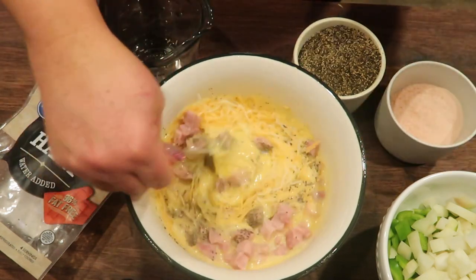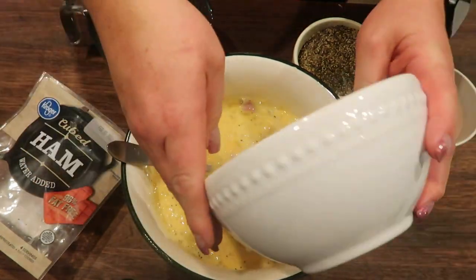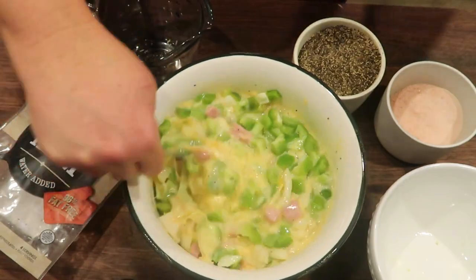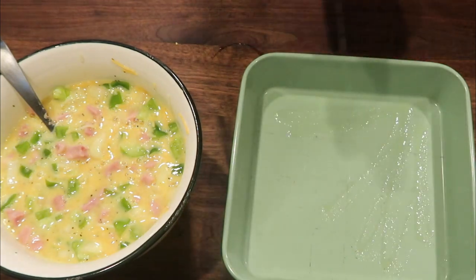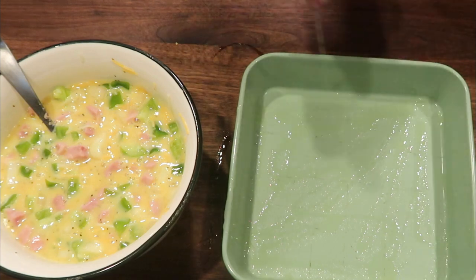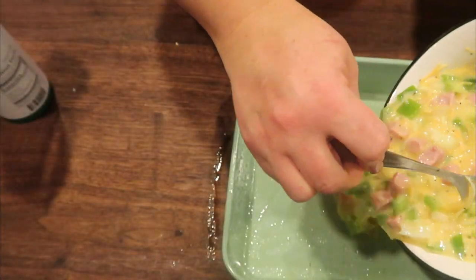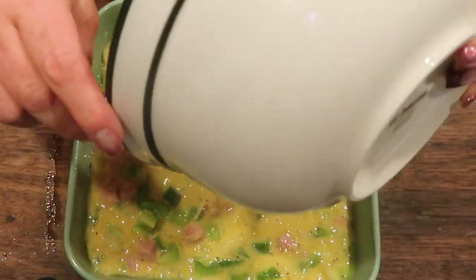I'm going to give that a quick preliminary stir before I add in the bell pepper and the onion. Last but not least, bell pepper and onion — give that another stir, just make sure everything is nice and combined. Grab a nine by nine baking dish, spray it really well with non-stick spray. We don't want the eggs to stick to the bottom or the sides of your baking dish, and then we are going to pour in the omelet mixture. This is going into an oven at 400 degrees for about 25 minutes or until your eggs are cooked completely through.